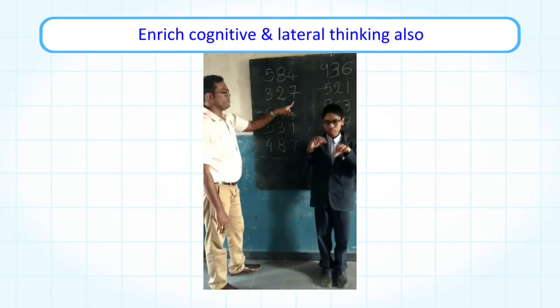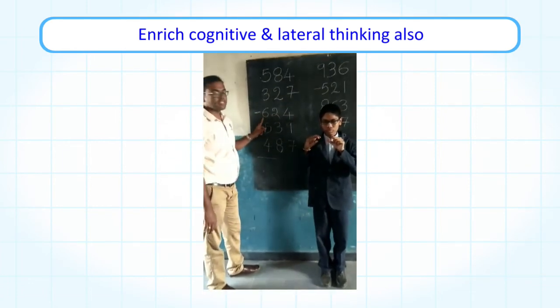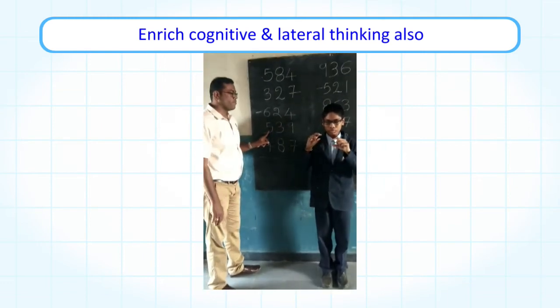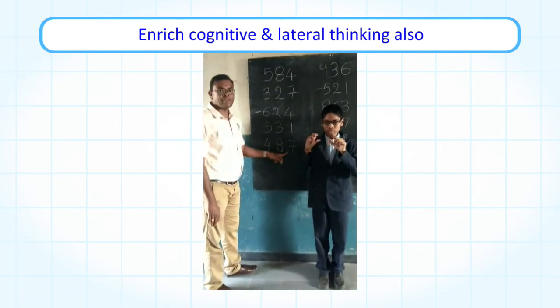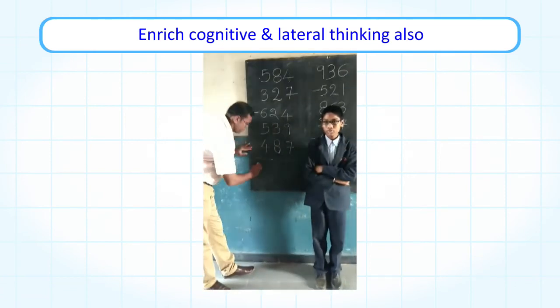357 minus 624 plus 539 plus 487. What is the answer? 1313.